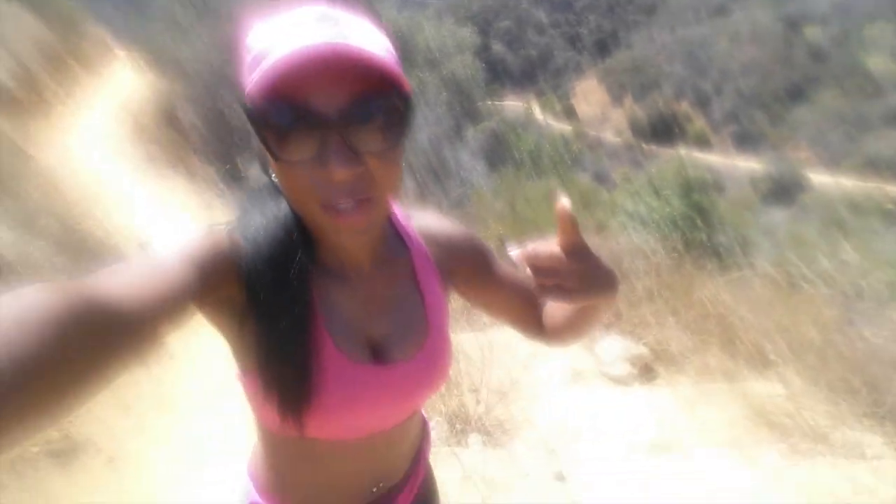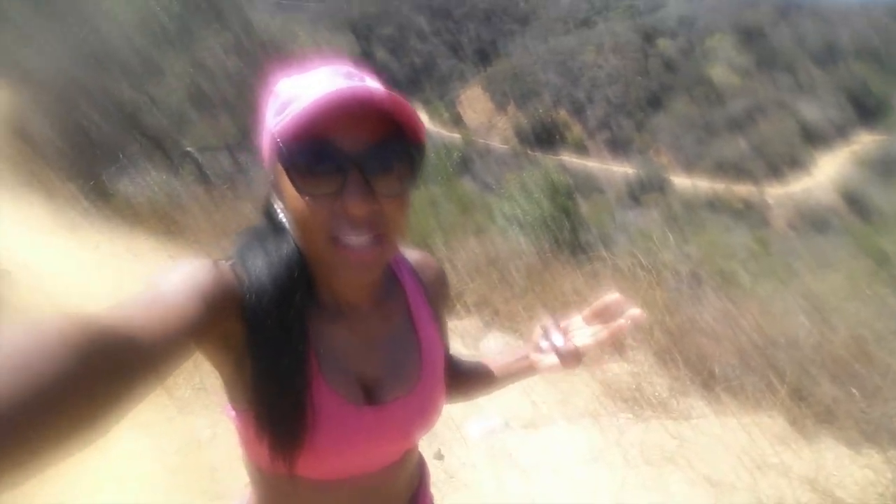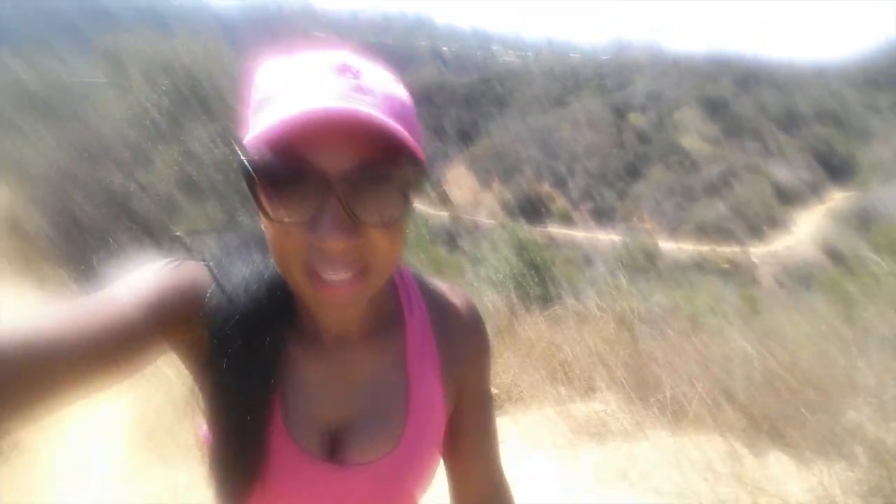I'm almost done with my hike. I just hiked this entire trail — it's about a two-mile trail — and the views are just incredible. Let me show you the beautiful views you can get when you finish: we have a beautiful view of Los Angeles and the rolling hills. This is why I love hiking so much more than the gym.